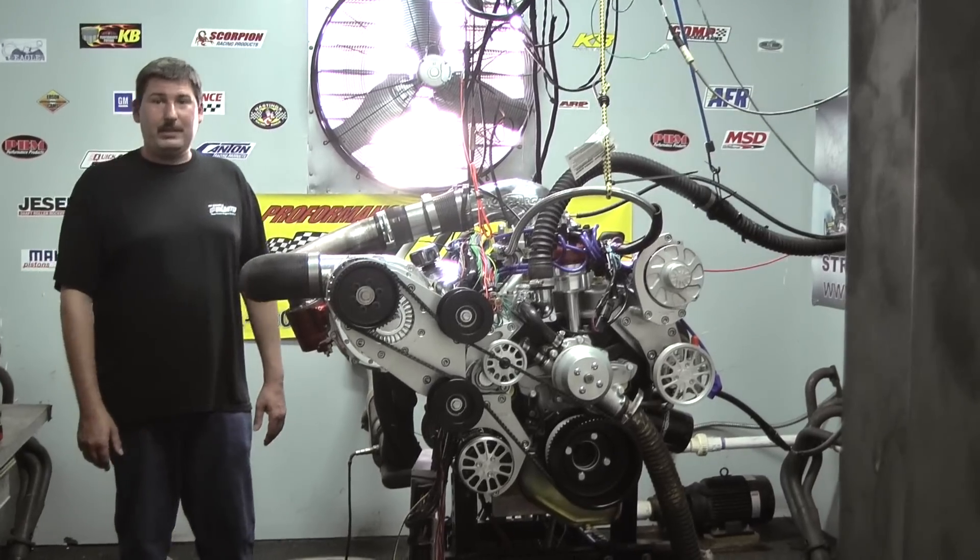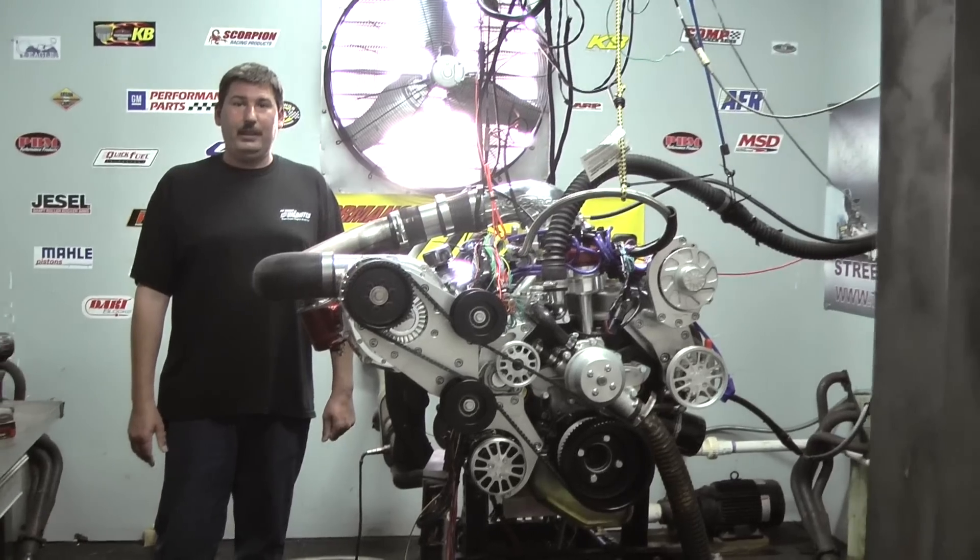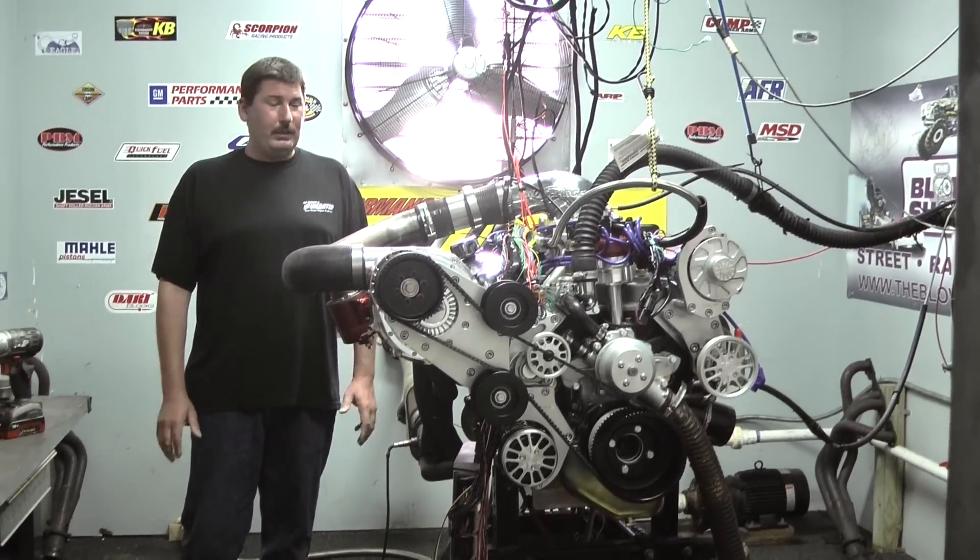If you guys are interested in having something custom designed, feel free to give me a call at 1-800-267-3940. Let's take care of my dynamo — I know you guys are really going to enjoy this one.